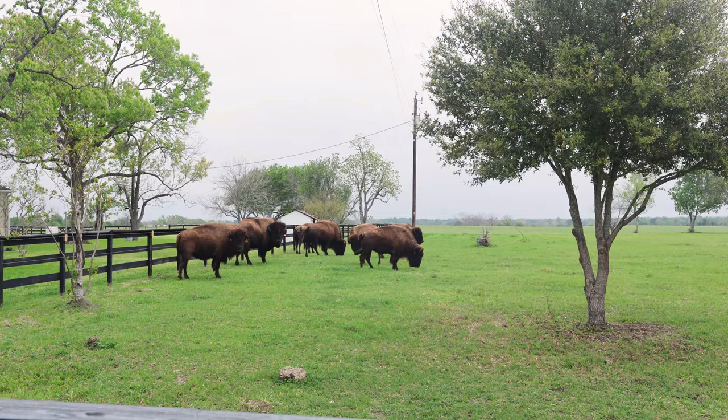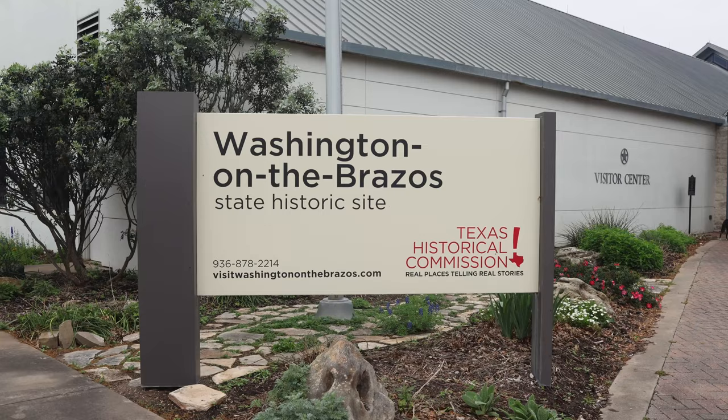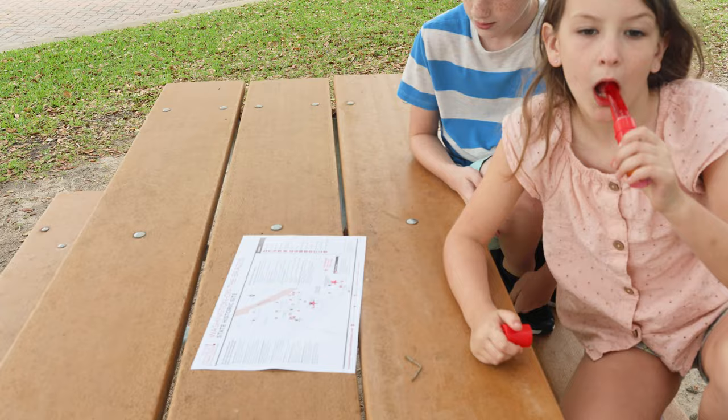Ever wondered what Texas was like before it was a state — back when it was its own republic? Well, this is where it all began. All the trails are free, and Independence Hall you can go see.